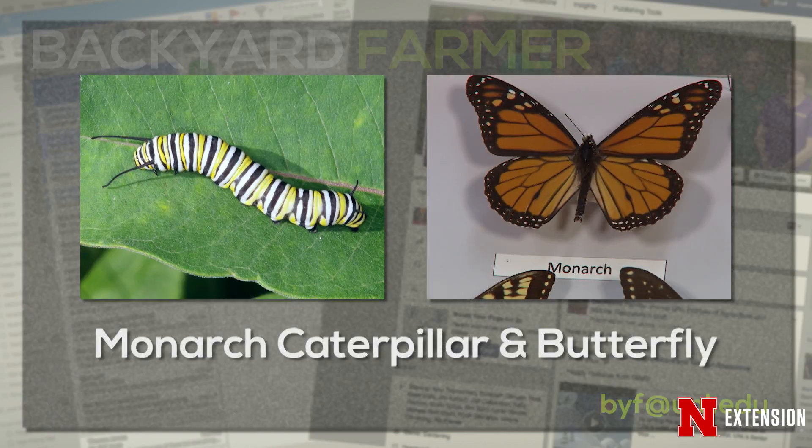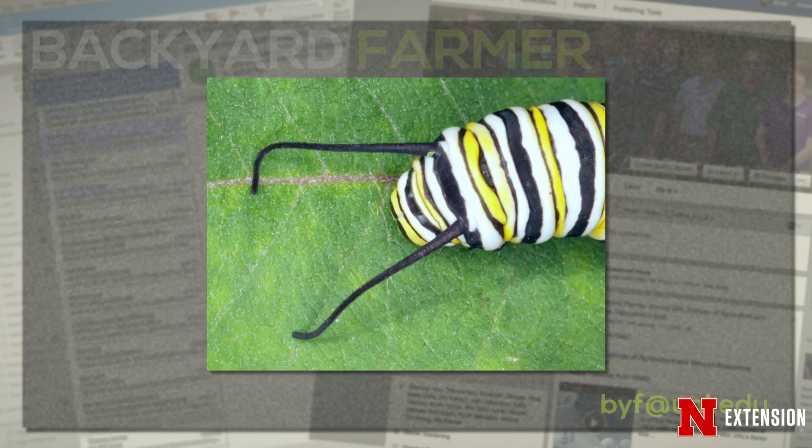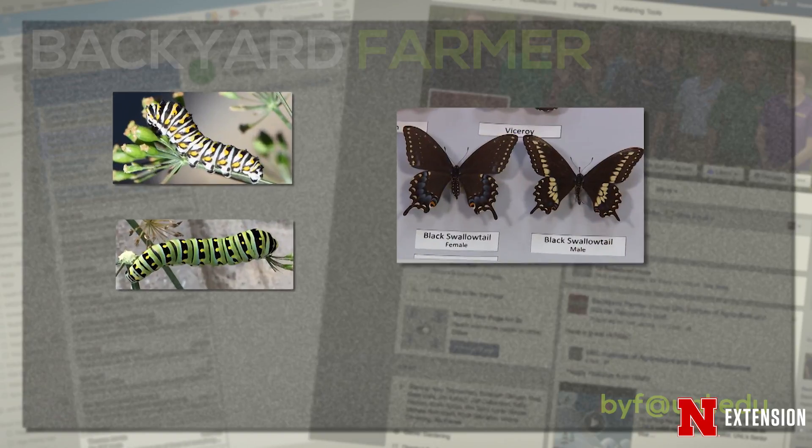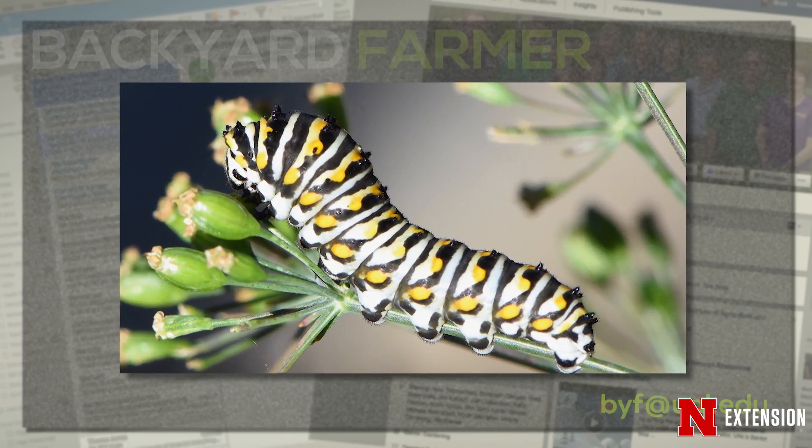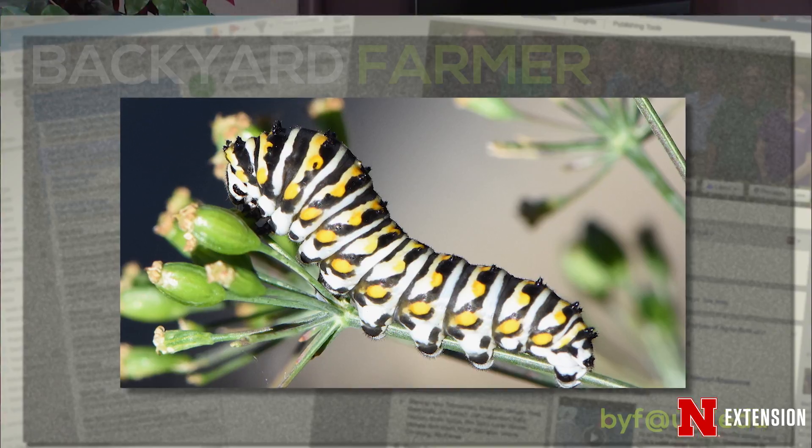The monarch caterpillar is striped — black, white, and yellowish stripes that go across the body — and then it has these floppy little tendril things that stick out toward the front that are black. With the swallowtail caterpillars, we find a variation of stripes and spots. Like with the black swallowtail, we have variations of black and white stripes and yellow spots, and little tiny tubercles or projections on the top of the body. If you dare squeeze one, a forked smelly thing comes out that is orange in coloration — that's a defense mechanism because that stuff smells awful.